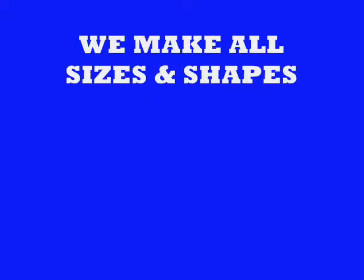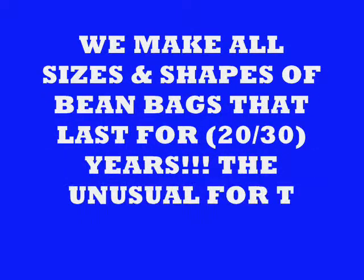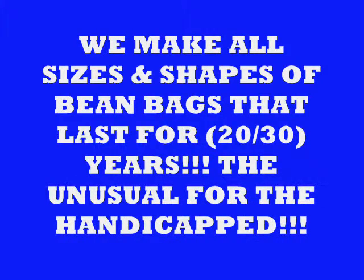We make all sizes and shapes and colors of bean bags — they last from 20 to 30 years. We also make unusual handicap pillows.